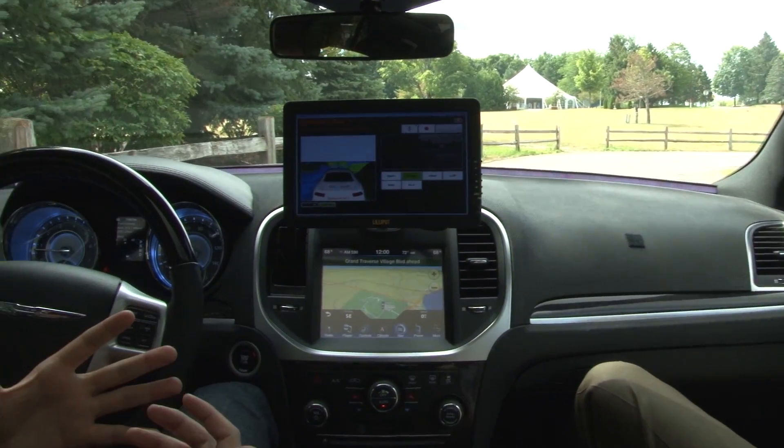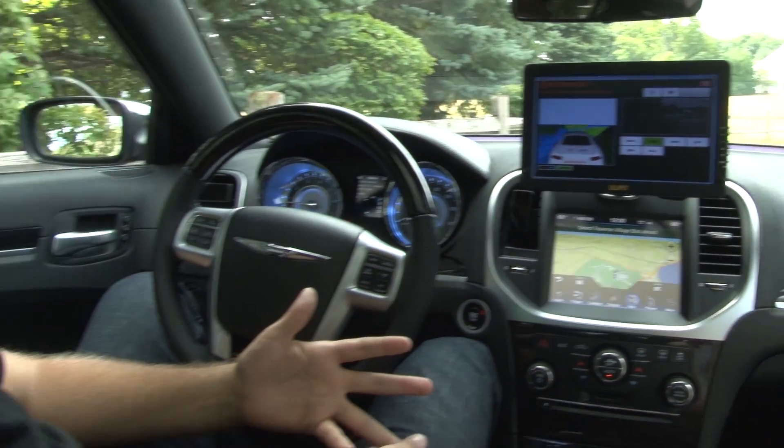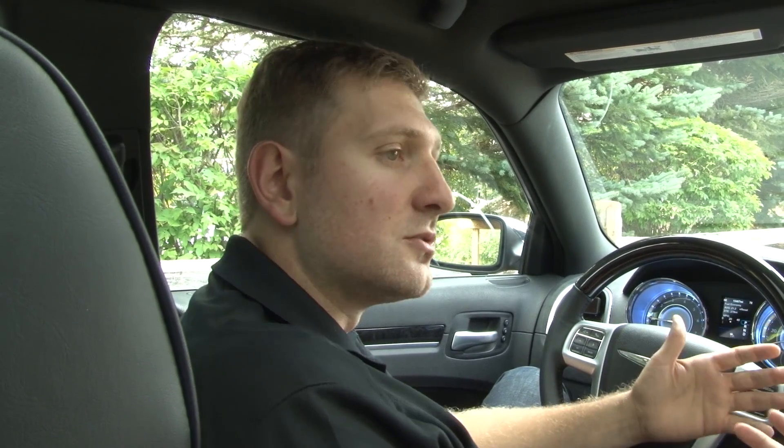At Continental, we have a very simple vision: Vision Zero. We want to avoid all accidents and all traffic-related injuries and have no fatalities on our roads. For this, we are investing heavily into our active safety technologies — emergency brake assistance, forward collision warnings, lane keeping — but also our latest technology, which we call road departure protection, preventing the car from leaving the roadway. Based on these fundamentals, we're building and developing even more safety technologies, which leads us into automated driving — exactly the car that we're sitting in here today.